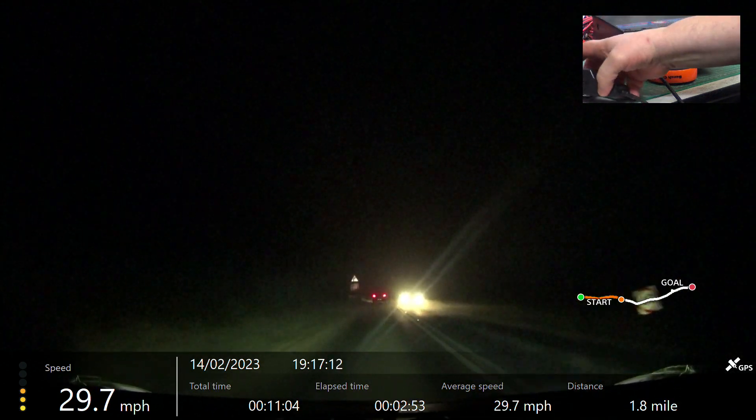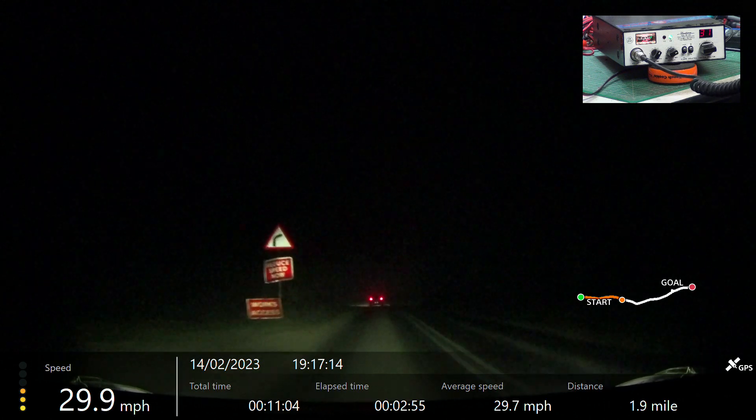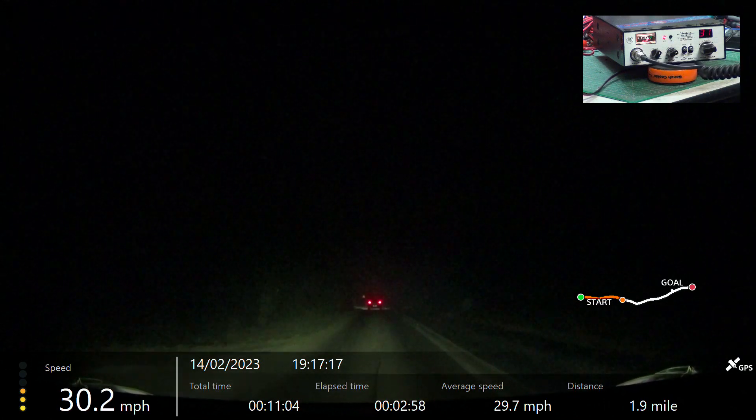We're now passing the top of the hill as we go down towards Willsford. Roger, got you at the top of the hill.